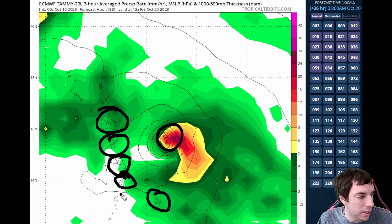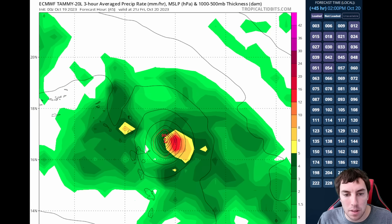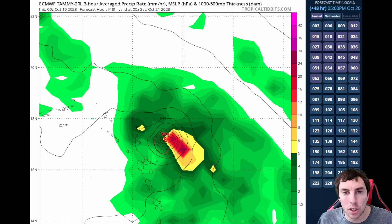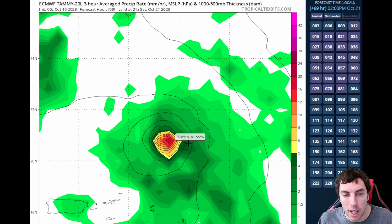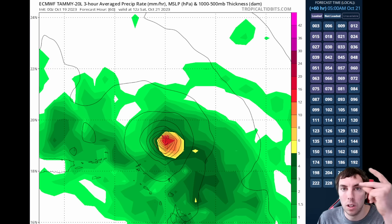In the Euro model, we can see the island chain — Guadeloupe, Dominica, Martinique, Saint Lucia, Barbados, Saint Vincent and the Grenadines, and Antigua and Barbuda — all very close to this system. The Euro doesn't show a direct landfall, but other models indicate it could strengthen to a low-grade hurricane with winds up to 75 to 80 mph, consistent with the National Hurricane Center's forecast. The Euro shows the system grazing the islands over the next 60 hours.